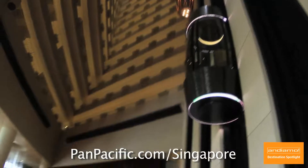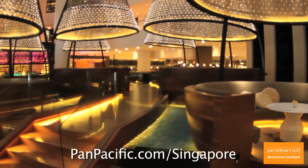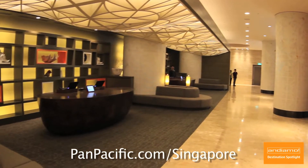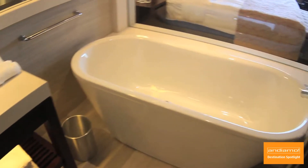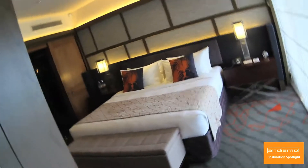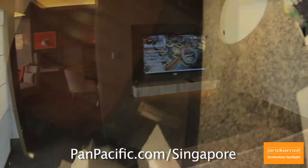Now let's head to the five-star Pan Pacific Singapore. We featured this property in our Singapore episode; however, the Pan Pacific Singapore recently underwent a transformation while maintaining its focus on personalized service. The Pacific rooms are replete with contemporary elegance and modern amenities which will satisfy the most discerning traveler. The Harbor Suite is truly a residence — located on the upper floors, it provides access to the Pacific Club, and features a deep soaking tub and in-suite sauna.